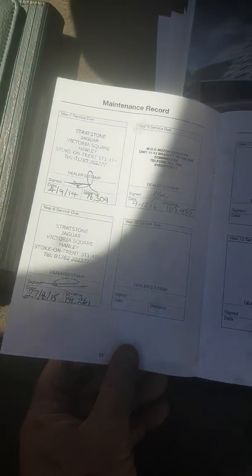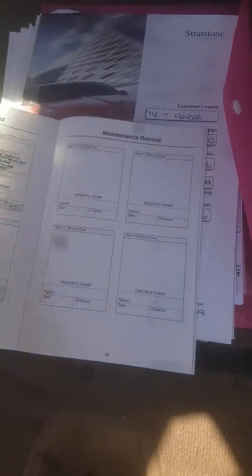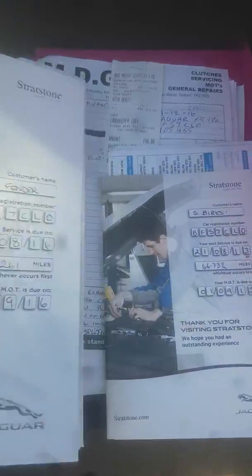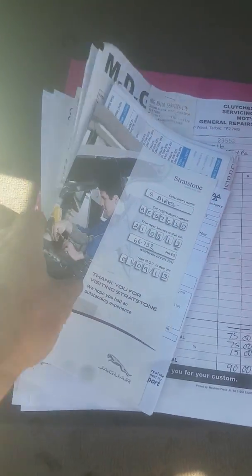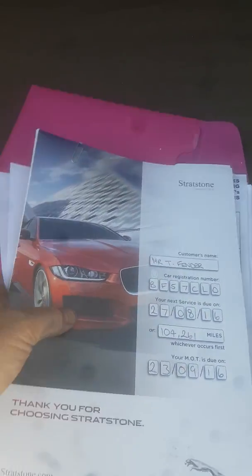Service book in there. Serviced by Stratstone Jaguar, Stoke-on-Trent up to 89,000 miles - since then it's been independently maintained. There's a pile of service stuff in there - some service books and some receipts. I can't show you too much of the receipts because of data protection, but if you want to give me a call or email, I can go through them with you individually.